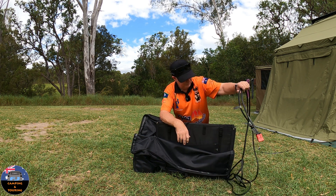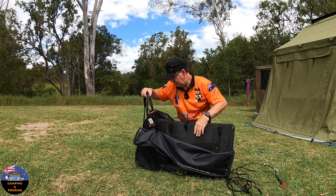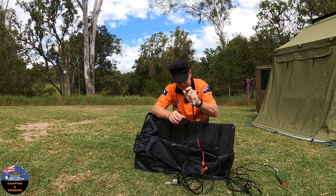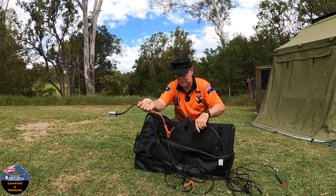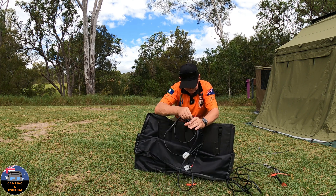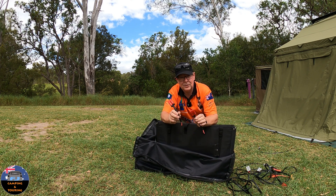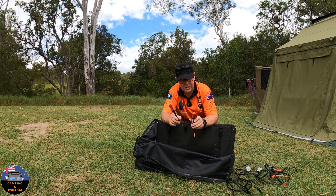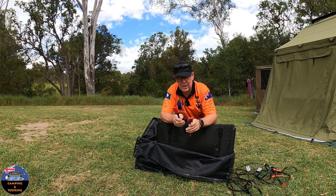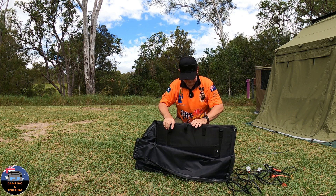The cord did come with two red Anderson plugs — the gray doesn't plug into the red, it's a different size, and the reason they do that is so you don't accidentally plug the panel straight into a battery and wreck it without having a solar controller to reduce the voltage. So I just changed one of the Anderson plugs over on the end. Also in this bag I've got an extra cord, and they also gave you the little alligator clips with an Anderson plug in case you do want to connect it to a battery, and a couple of extra little cords if you need to hook them to a solar controller.